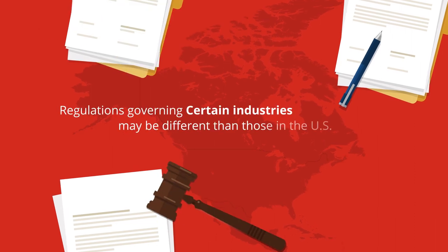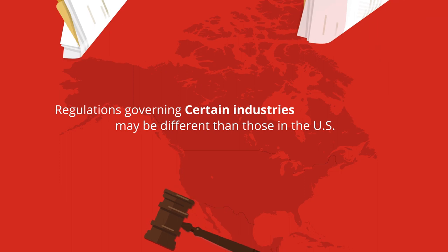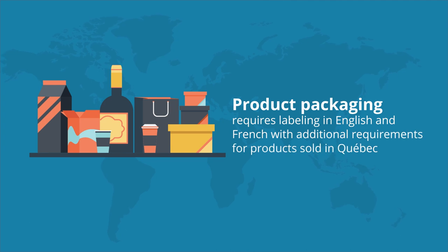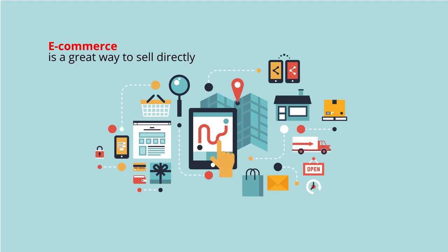In addition, regulations governing certain industries may be different than those in the US. For example, product packaging requires labeling in English and French, with additional requirements for products sold in Quebec.